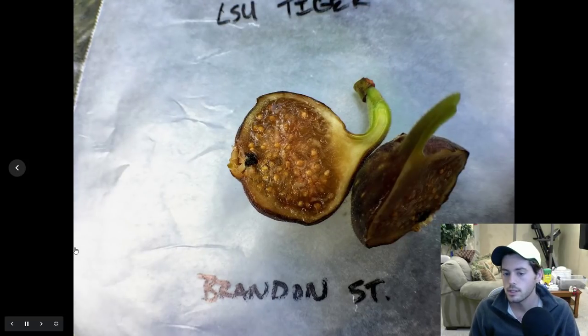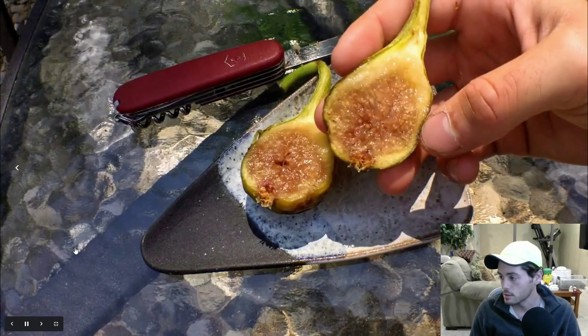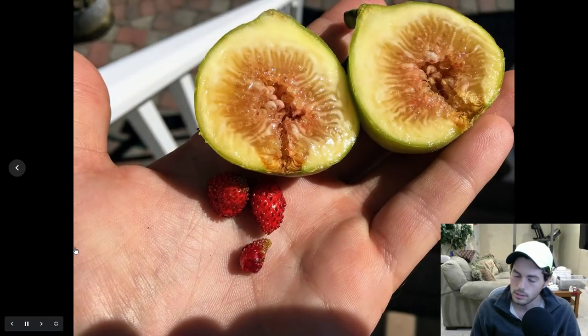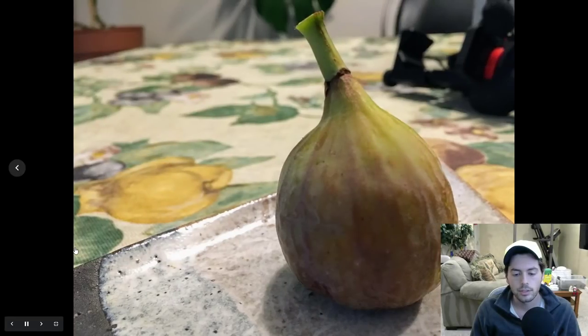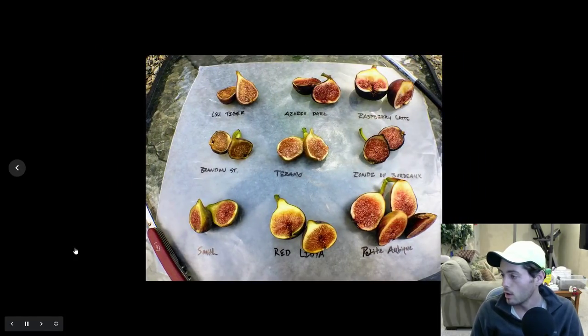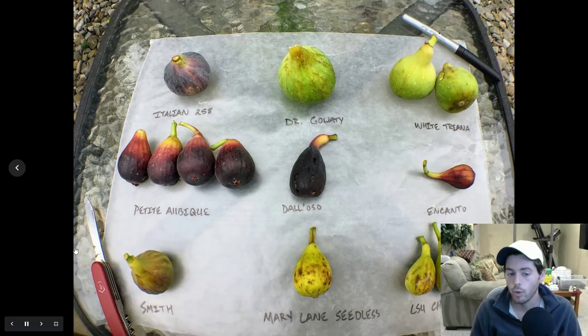Going back to varieties, size is important and color is important. In certain countries, people only like specific colored skins — if the skin is not green or not black or dark, they don't eat it. In most of the Middle East, they don't eat dark skin figs. I believe in Hungary, they don't eat green skin figs. It really depends on the client, what they grew up with and what they've been taught is normal.